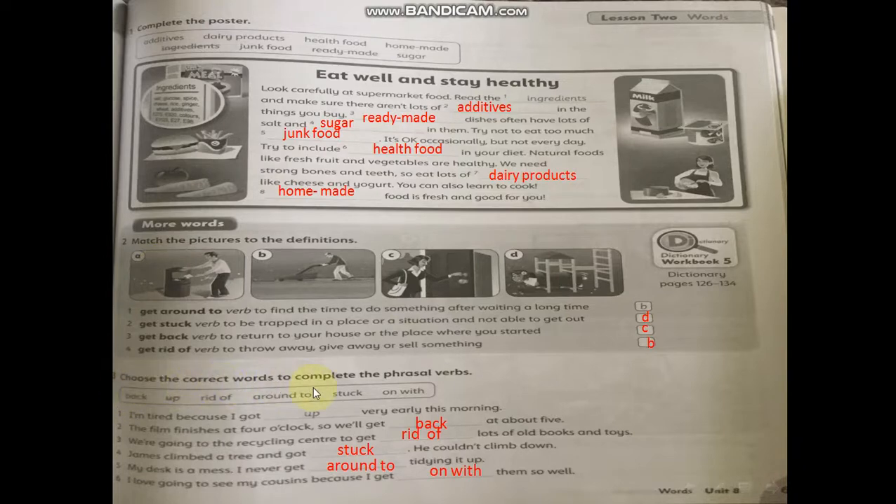Exercise number three — choose the correct word to complete the phrasal verb. One: I'm tired because I got up very early this morning. Two: The show finishes at four o'clock, so we'll get back at about five. Three: We are going to the recycling center to get rid of lots of old books and toys. Four: James climbed a tree and got stuck — he couldn't climb down. Five: My desk is a mess; I never get around to tidying it up. Six: I love going to see my cousins because I get on with them so well.